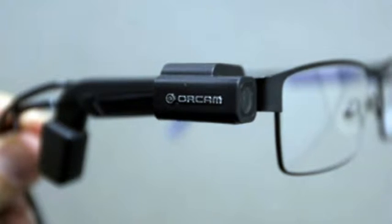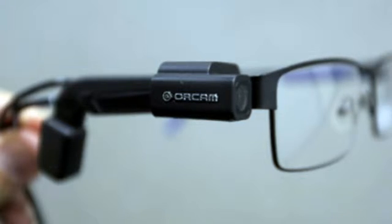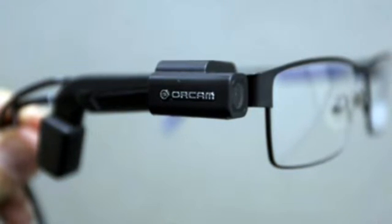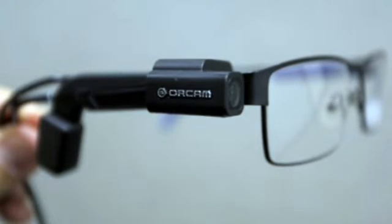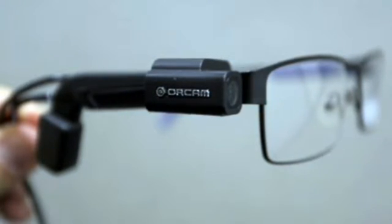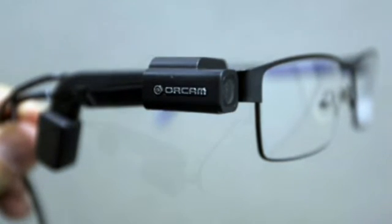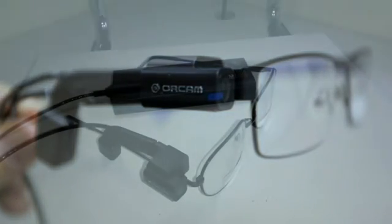The participants were all legally blind from a variety of disorders including macular degeneration and glaucoma. To get a baseline idea of their sight, they were asked to perform a 10-item test using only glasses. Initially, none of the participants could perform 5 of the tasks, which included reading a message on a smartphone, a newspaper article, a menu, a letter, or a page from a book.